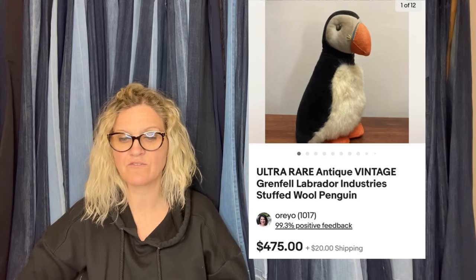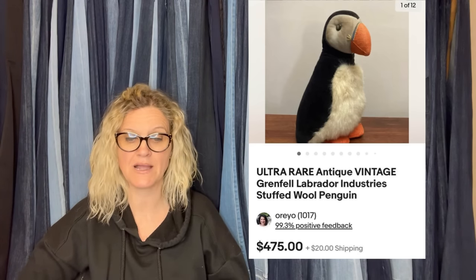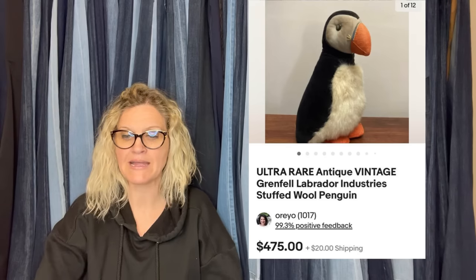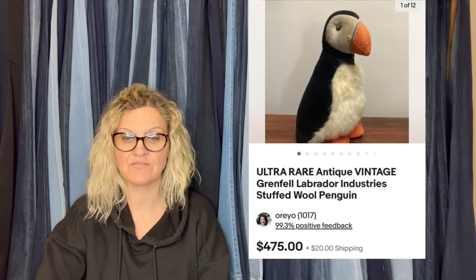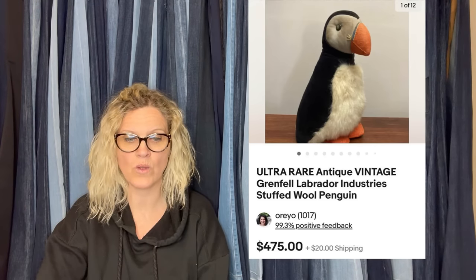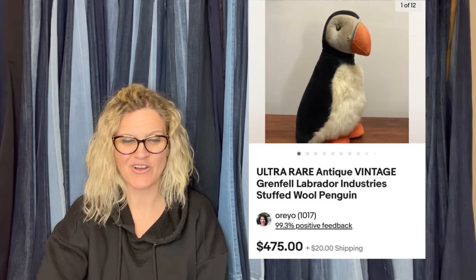Since she didn't see any penguins, she knew she had a winner. Put him on auction starting at $475, relisted several times with lots of watchers but no bites. Finally listed at a buy-it-now for $475 and took a best offer of $350. Still a big win. I love those unexpected bolos.